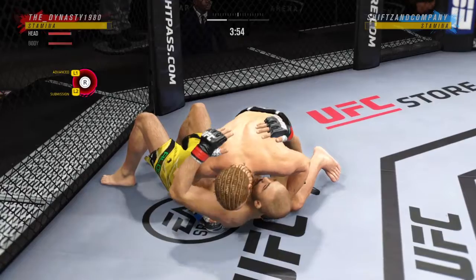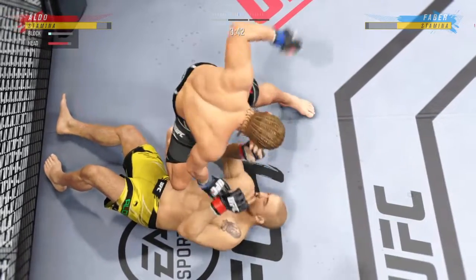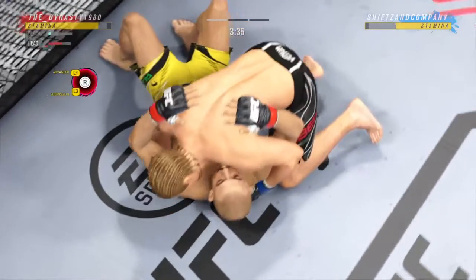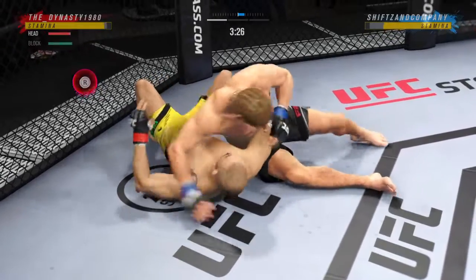Now we are on the ground — he is in his wheelhouse. We'll see if he can get one of his submissions to pop here tonight. This is some serious ground and pound. He's trying to put this dude's head through the canvas. He's one of the better ground and pound fighters we have in the entire UFC, and you're seeing why.